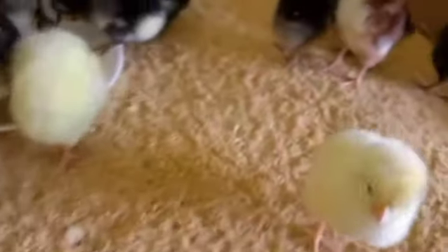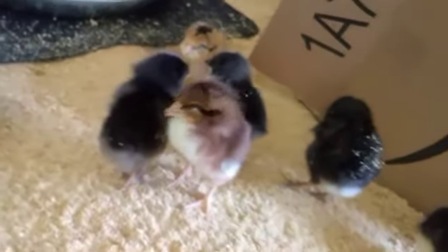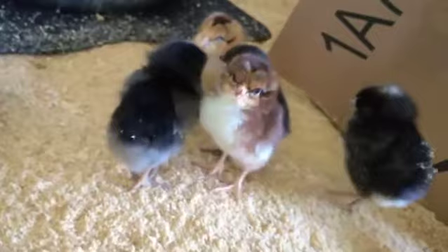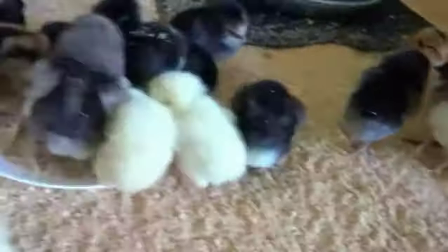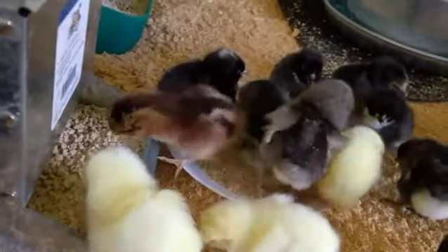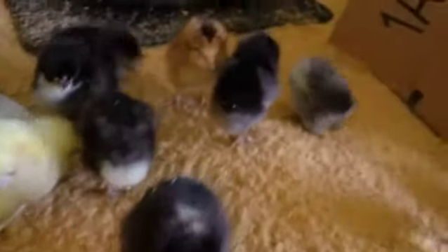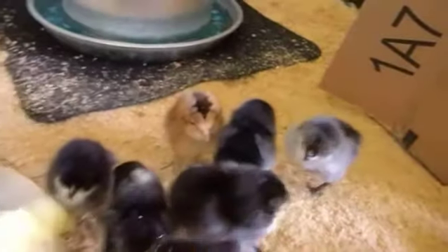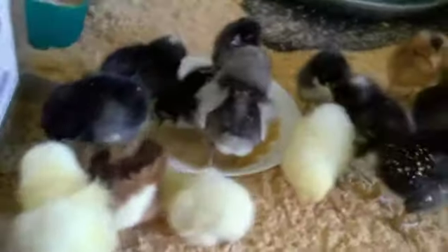Aren't they adorable? Oh my goodness. They're so cute, huh Johnny? One of these, the little red ones, has got to be the rooster because it behaves exactly like my other rooster did when it was little. It's constantly jumping up, wants to come near me, wants to get out. And I just am like, gotta be. We'll see if I'm right or not. There they all are.